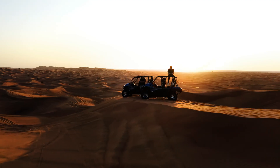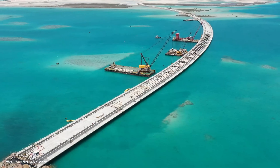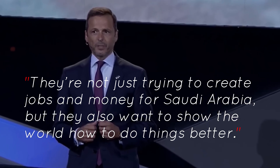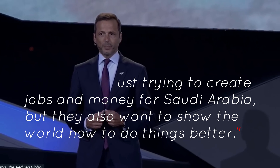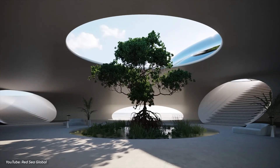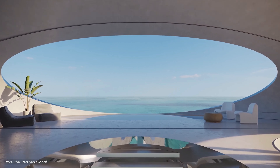These resorts are being made in special ways. The CEO, John Pagano, says they're not just trying to create jobs and money for Saudi Arabia, but they also want to show the world how to do things better. The main things they want to achieve are economic benefits and making a positive change in how big projects are done.